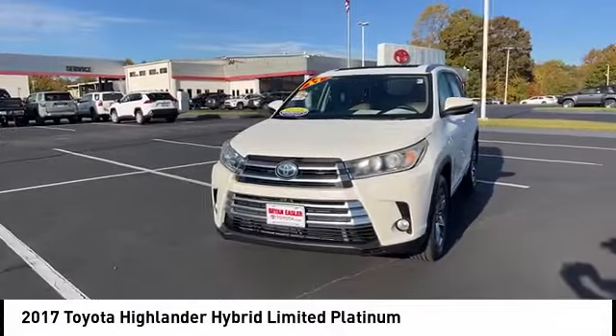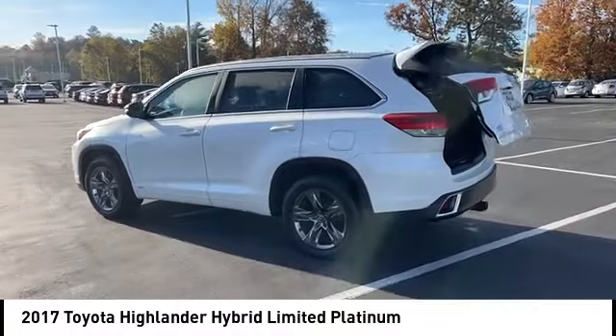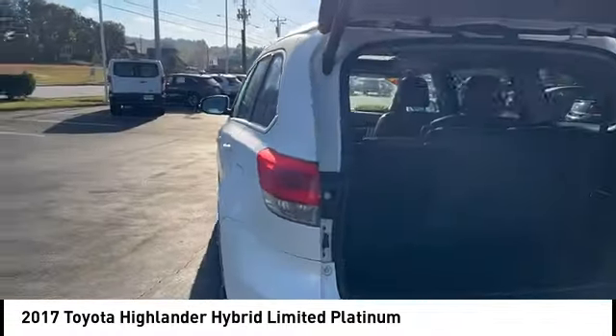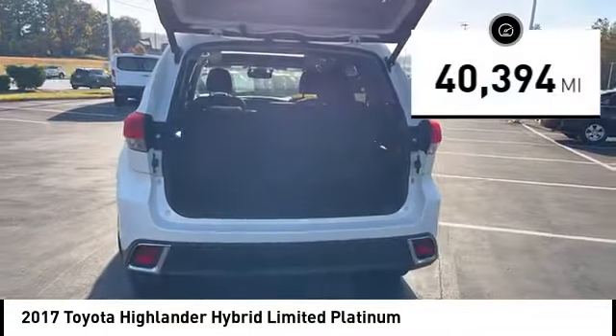Offering a spacious interior, smooth ride, and refined hybrid powertrain, the Highlander is an excellent family vehicle that combines exceptional fuel economy and a spacious, well-appointed interior. This vehicle has less than 45,000 miles.